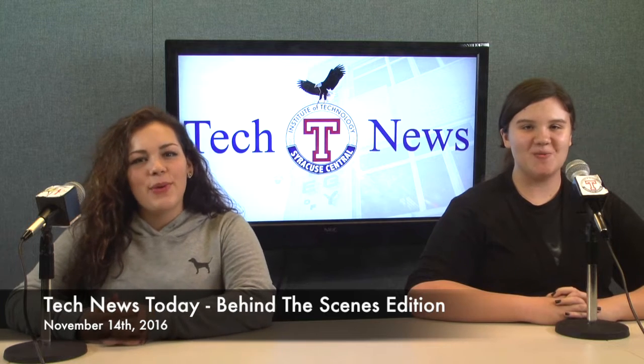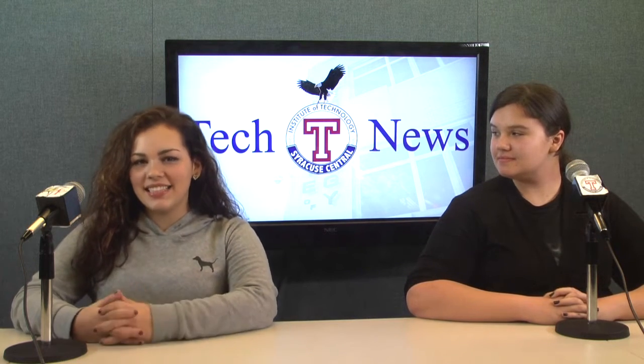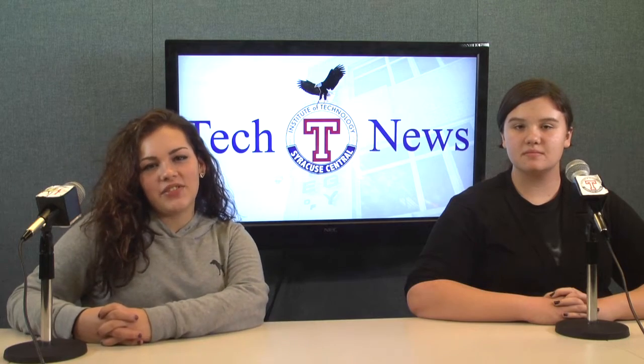Hi, I'm Maddie and I'm Jerry. Welcome to Tech News Today. Today we are bringing you a behind the scenes look at how our tech newscasts are made. This newscast is brought to you by the ITC's 11th grade digital multimedia class.